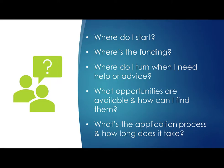I'm Sherry Cummins in the Office of Extramural Research. For the past 15 years, I've helped countless applicants and grantees navigate the NIH grant process and our many resources. If you are new to working with NIH, then chances are you've asked one or maybe all of these questions: Where do I start? Where's the funding? Where do I turn when I need help or advice? What opportunities are available and how can I find them? What's the application process and how long does it take? These are precisely the questions we'll cover, and I'll point out those need-to-know resources along the way.